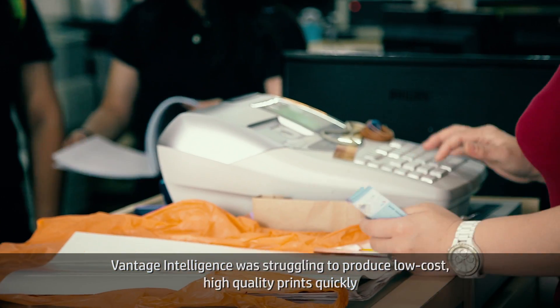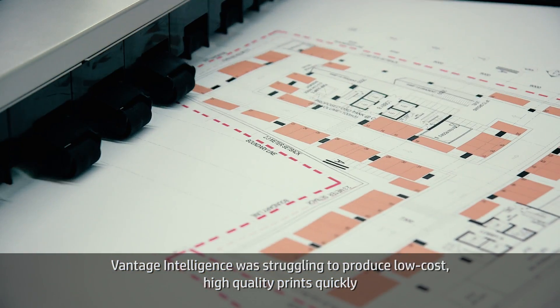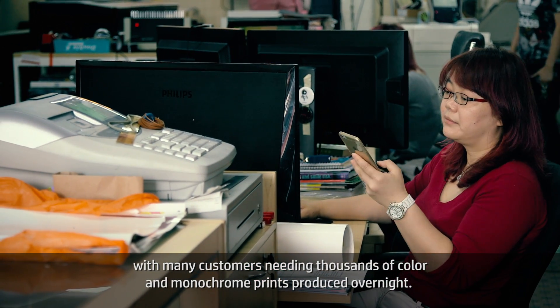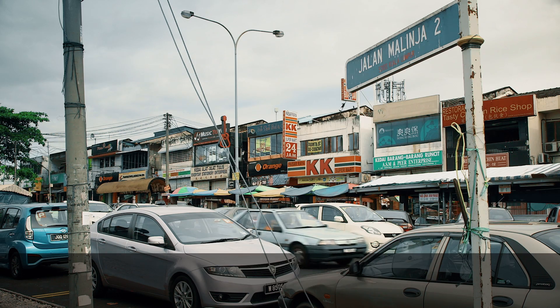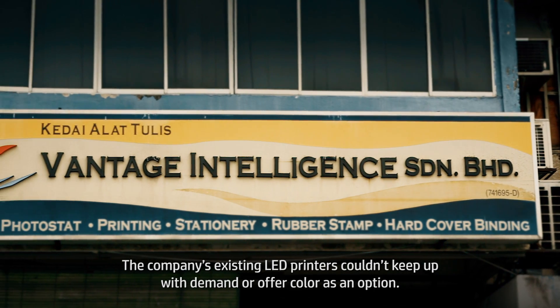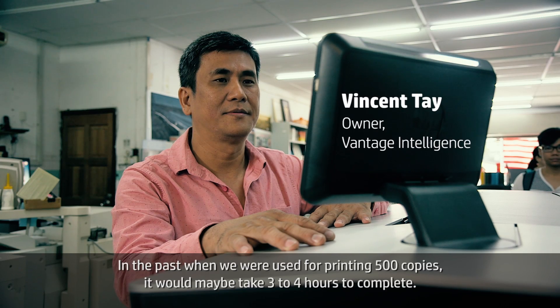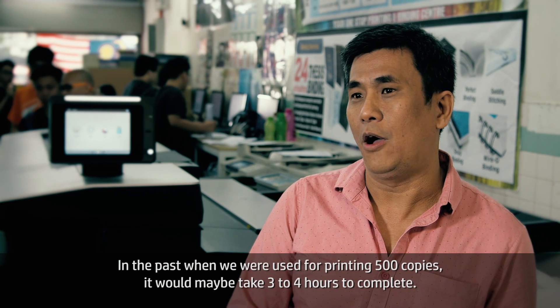Vantage Intelligence was struggling to produce low-cost, high-quality prints quickly, with many customers needing thousands of color and monochrome prints produced overnight. The company's existing LED printers couldn't keep up with demand or offer color as an option. Last time we used for 500 copies, maybe it would take three to four hours to complete.